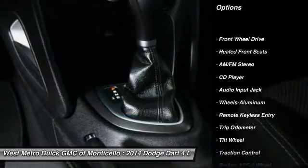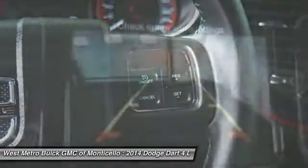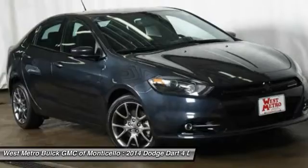Traction control, anti-lock braking system, front air conditioning, power steering, aluminum wheels, cruise control, AM-FM stereo radio, rear defrost, front wheel drive, center armrest.